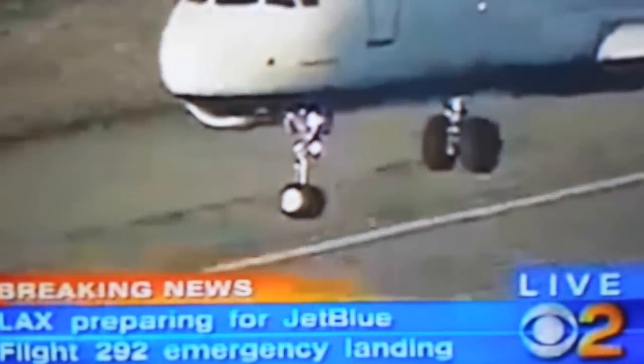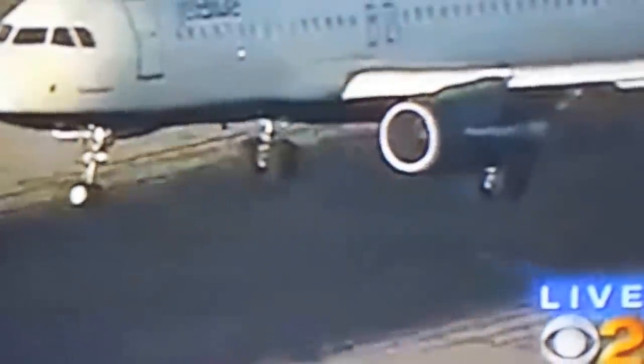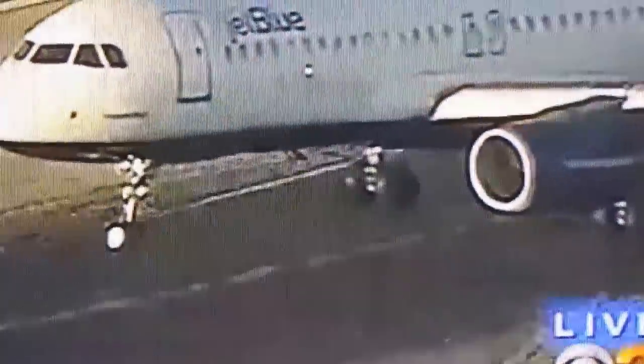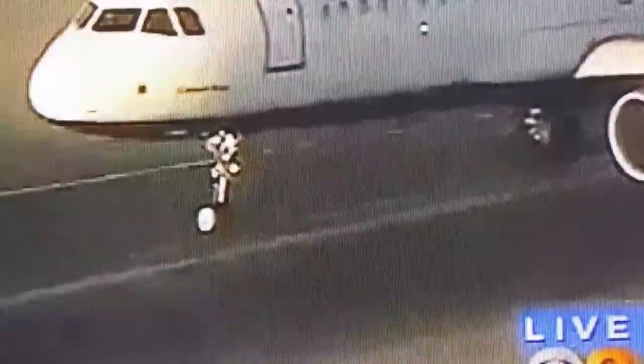Ten feet above. And now you see those main landing gear touching down. Now he holds that nose up as much as he can. And we'll see what happens here. He'll hit the landing gear and he's holding it steady right now. So far, so good.